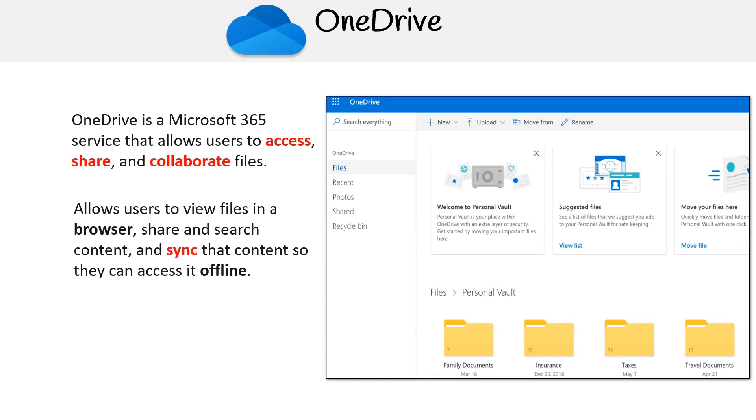OneDrive allows users to view files in a browser, share and search content, and sync that content so they can access it offline. You can work with others inside or outside your organization and terminate sharing whenever you want. OneDrive also empowers your organization to control, secure and retain that content when necessary.